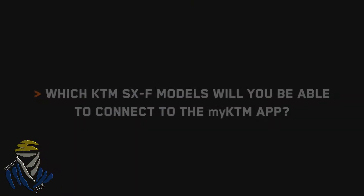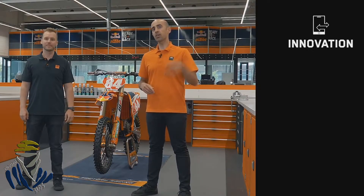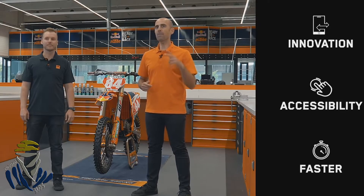The connectivity unit will be available to purchase from your authorized KTM dealer, and the My KTM app is available for download on iOS and Android devices from July 25th. The My KTM app is currently compatible with the model year 2020 450 SXF Factory Edition as well as all the 2021 KTM SXF models. The three key features of the My KTM app are innovation, easy accessibility, and the tool's ability to make you a better rider. We will keep developing the My KTM app to further enhance the potential of KTM riders in the future, so stay tuned for more to come.